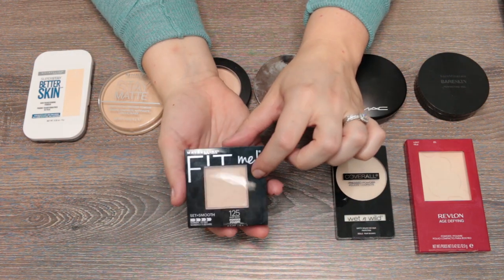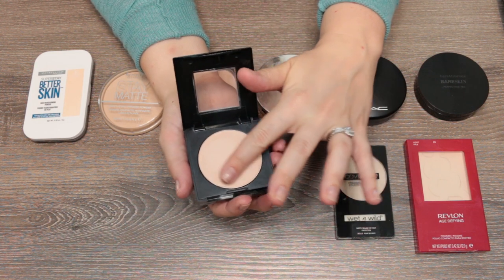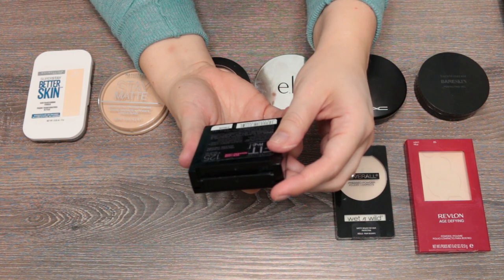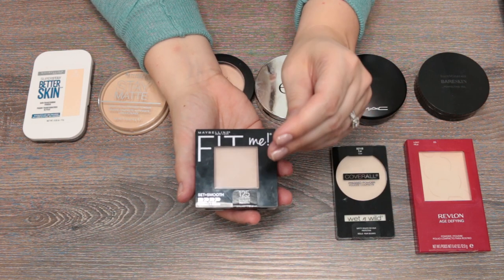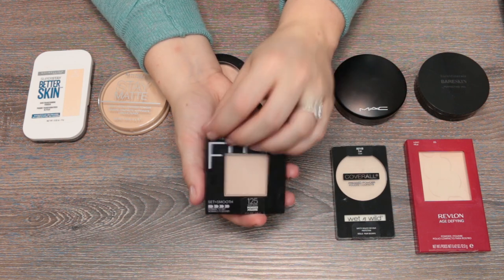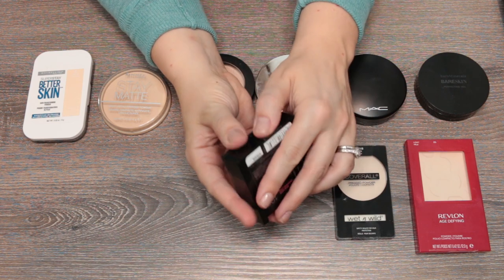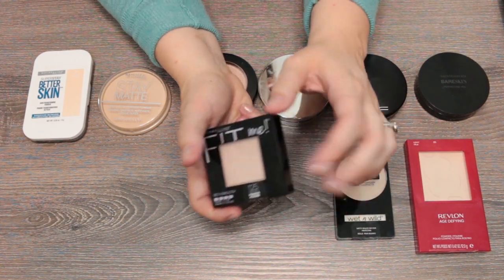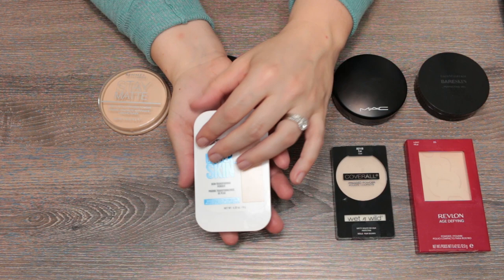This is the Fit Me Set and Smooth — not the Matte and Poreless. This is an incredibly smoothing, silky powder. The formula is so buttery you could put a ton of this on your face and it would not show up. I really love this powder. It has a little puff and mirror so it's okay for travel, and it's definitely one I'd consider keeping in my purse.